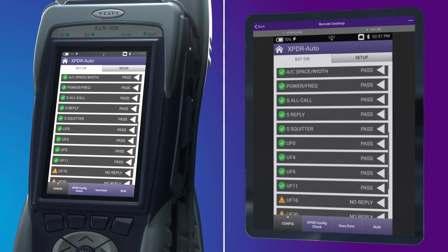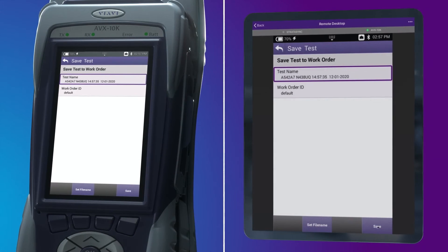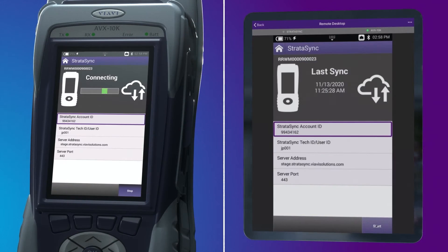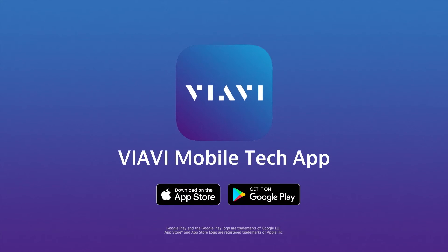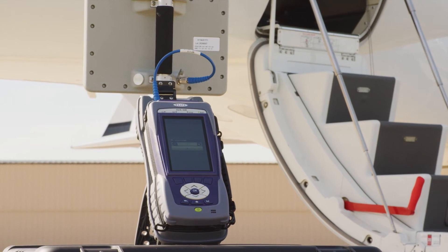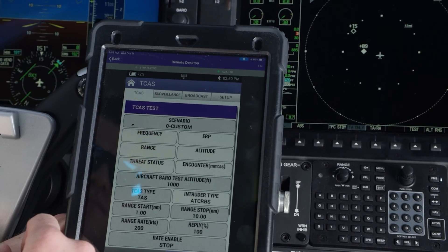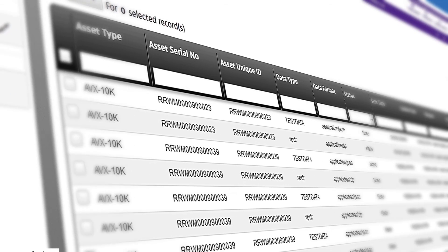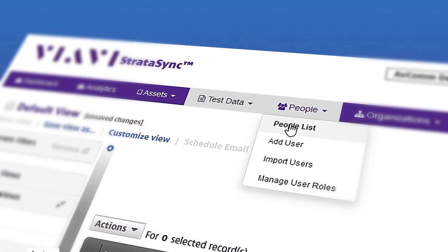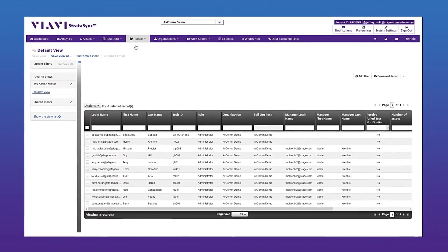Test results can be auto-named with the mode S address, tail number, and timestamp, and then saved to a USB drive or synced to the internet using the VIAVI Stratasync online data and device management system. Available from the Apple App and Google Play stores, the free VIAVI mobile tech app provides complete remote control of the test set, and also provides access to manuals, technical docs, and how-to videos. Stratasync is a hosted cloud-based solution that provides asset configuration and test data management for the AVX-10K, and ensures all instruments have the latest software and options installed.